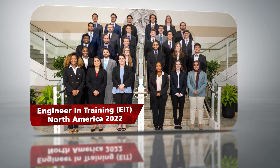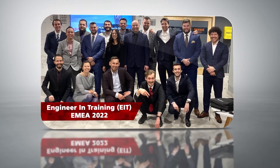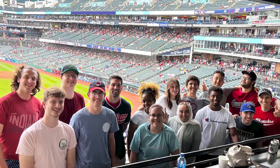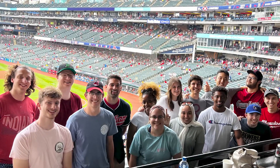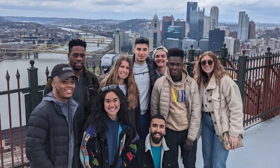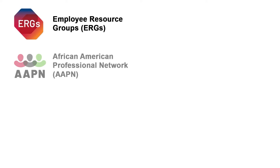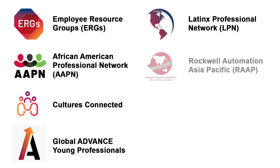Each EIT class provides a foundational network of peers to create a sense of community and foster collaboration. Outside of the EIT program, there are many opportunities to maximize your experience: socialize with other EITs, explore a new city, volunteer in the community, or join one of Rockwell Automation's employee resource groups.